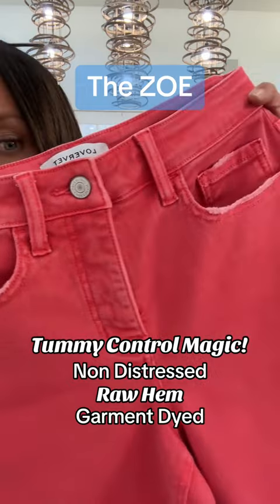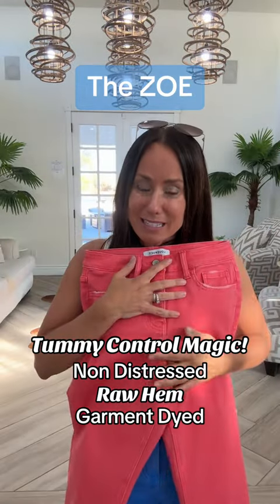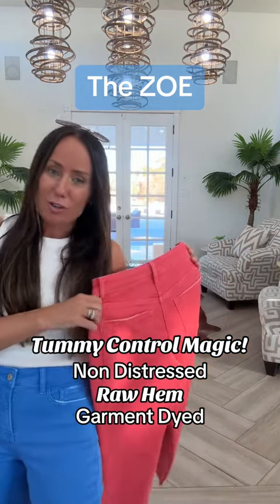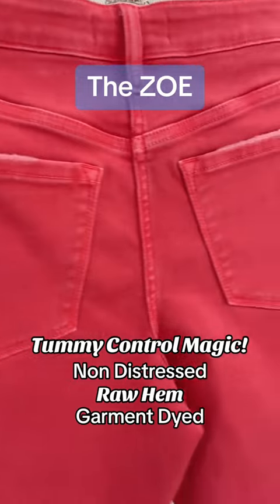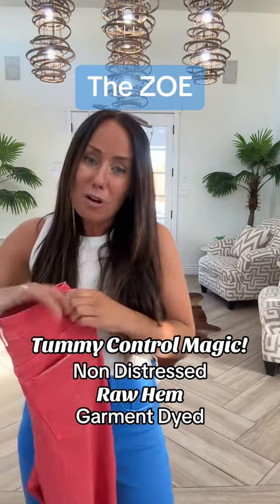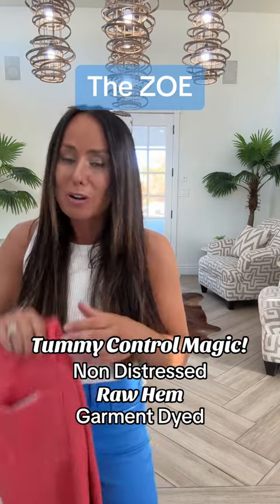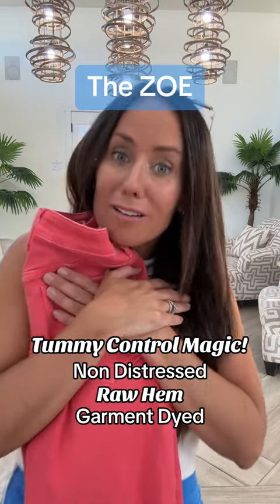Look at all the little details there. Garment dye is hard to make details pop, but these are epic. I picture all the holidays I can wear these for, but they're also perfect for casual Fridays at work. You're going to want to wear these all the time — trendy, comfortable. You're just going to love them.